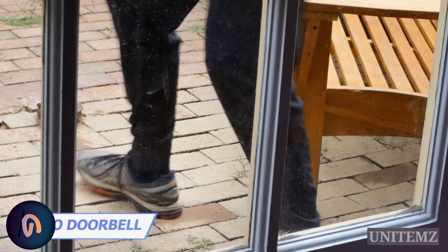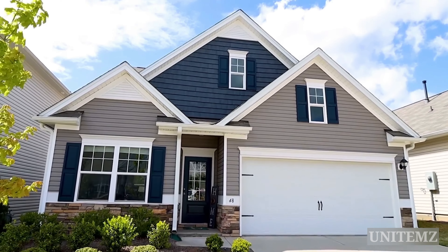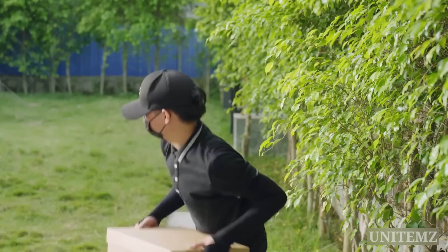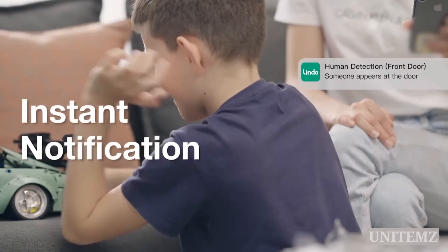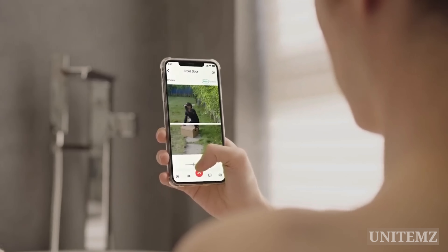A lot of people all around the world steal packages right at front doors, and that's where a video doorbell is a must. Most of them show only the upper part of what's going on outside, while the Lindo Dual Camera Video Doorbell removes blind spots in your field of view, detecting both packages and humans, and sending instant notifications to your mobile device. With a dual camera design, it shows everything in super clear 2K resolution.